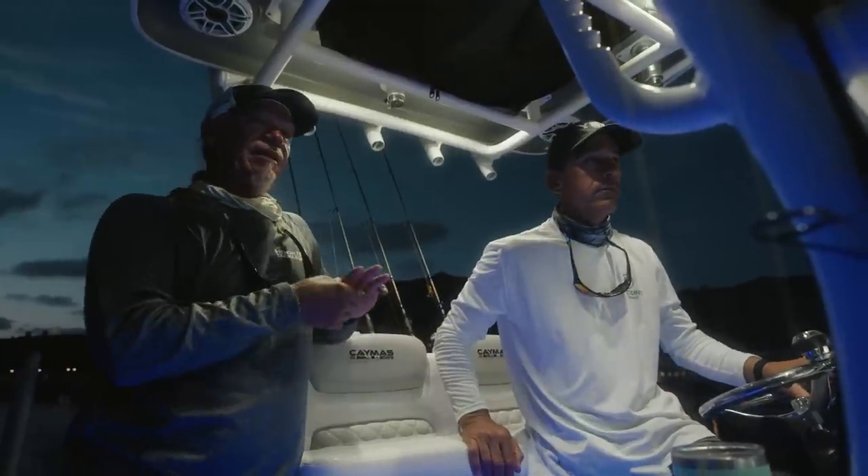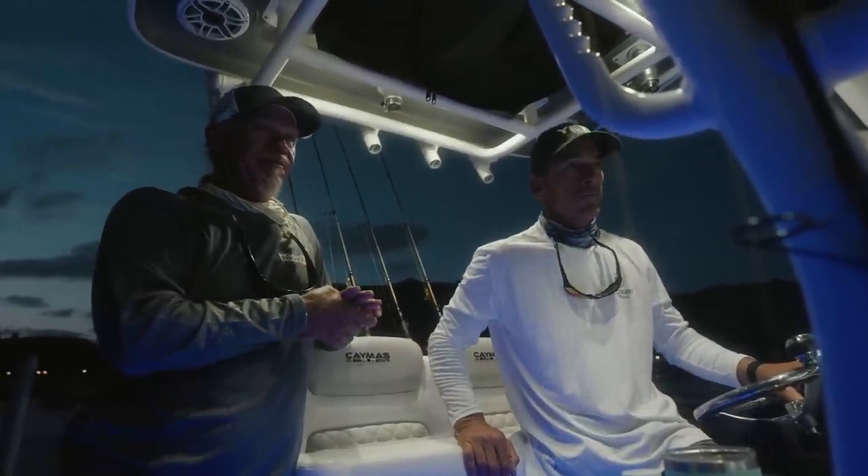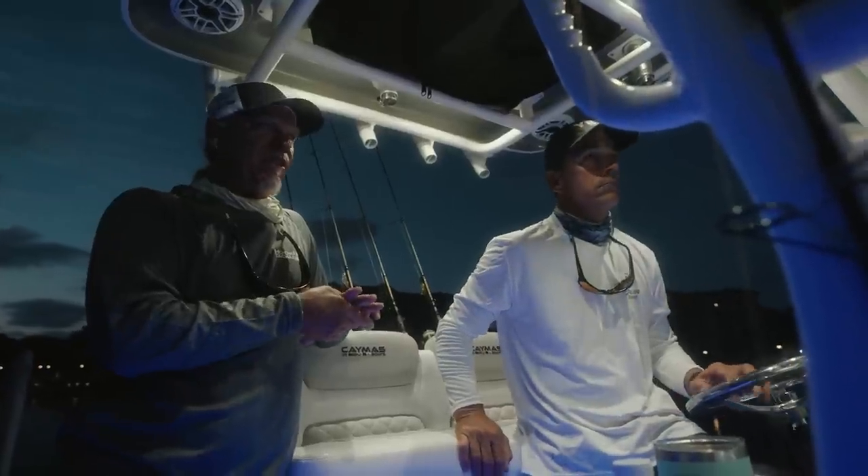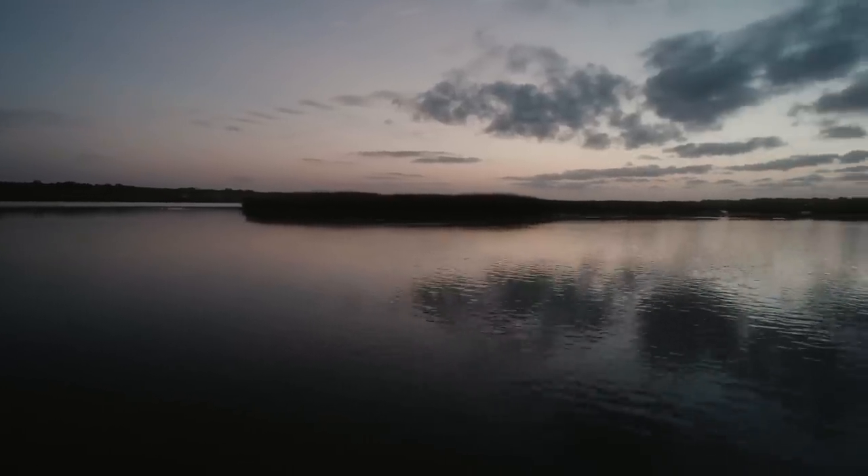Reds and trout, or mainly reds? Mainly reds, but on a good incoming tide the trout will mix in with the reds. But on dead low water it's going to be mostly redfish.